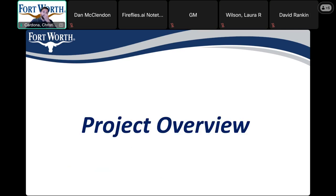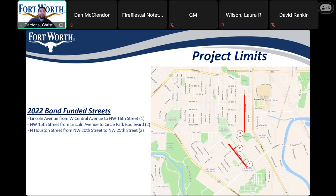First, we'll start off with the project overview. As you can see, we have 3 separate streets. These project limits are funded by the 2022 bond. Starting with number 1, Lincoln Avenue from West Central Avenue to Northwest 16th Street. Number 2, Northwest 15th Street from Lincoln Avenue to Circle Park Boulevard. And number 3, North Houston Street from Northwest 20th Street to Northwest 25th Street.